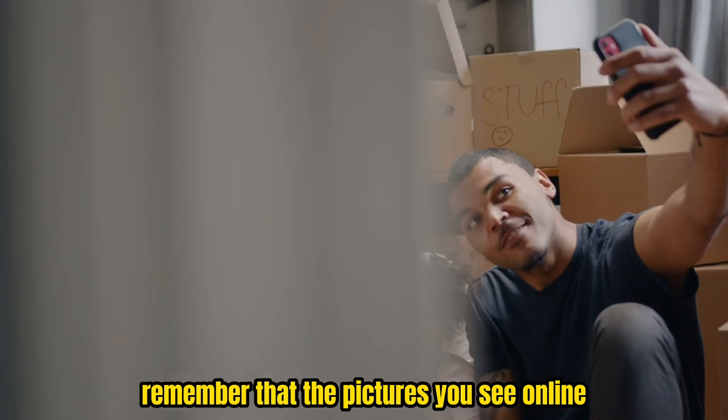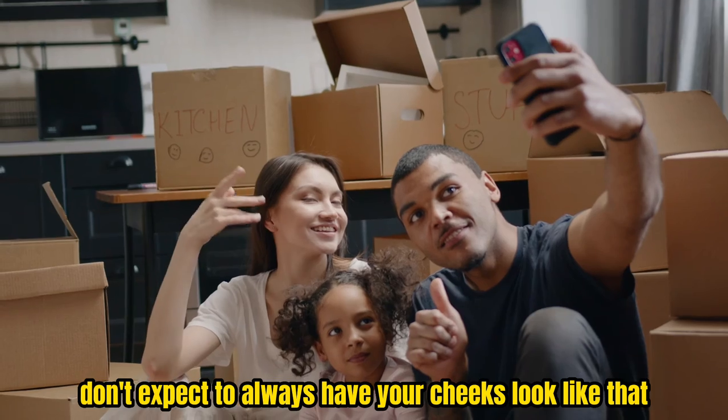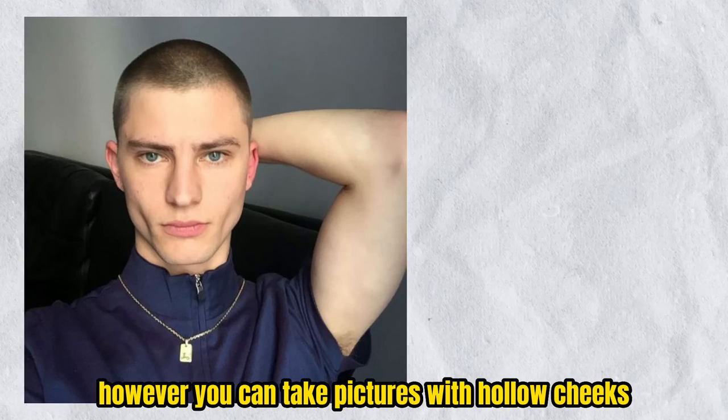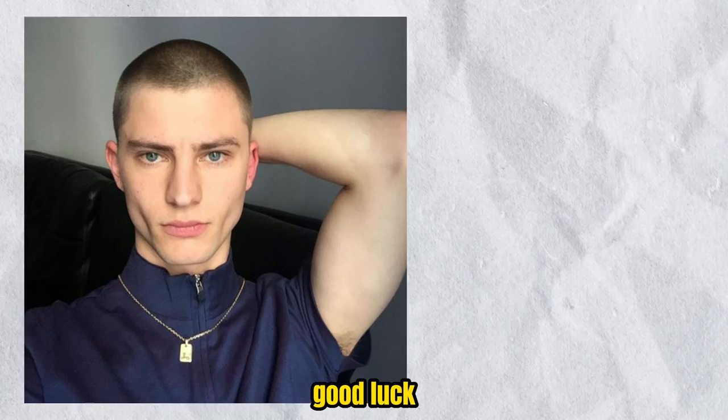Remember that the pictures you see online were taken in the best angles and lighting, so don't expect to always have your cheeks look like that. However, you can take pictures with hollow cheeks if you also find the right angles and lighting. Good luck!